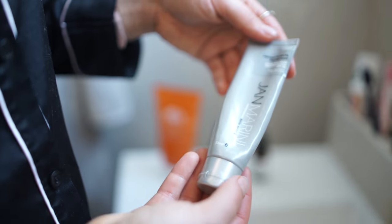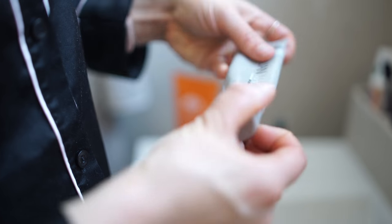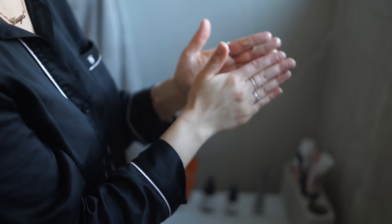Then I finish off with some tinted moisturiser which has SPF in it. It's really nice because it's moisturising but also provides a little bit of light coverage on my skin and protects it against any sun damage. I just massage that all into my skin, then brush my teeth, and that's my cleansing regime done.